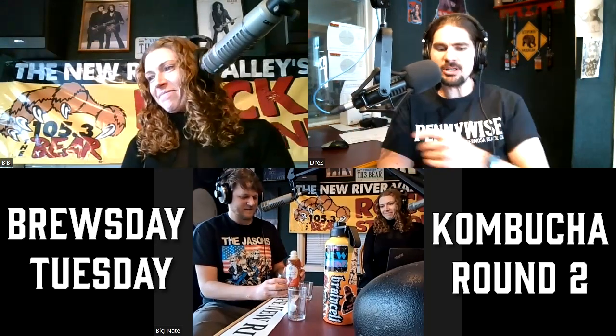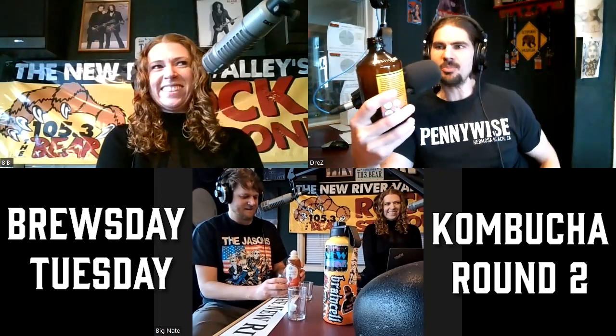In the meantime, it is Dry January. We are doing a kombucha show because the lovely BB is all into kombucha, and therefore I've been drinking some kombucha. It does have lots of benefits and stuff, which we will get to here in a bit.